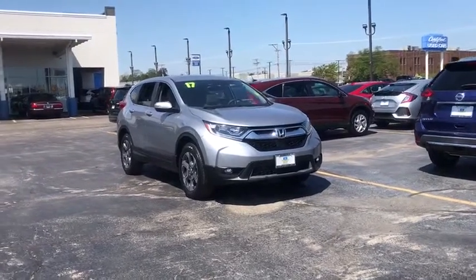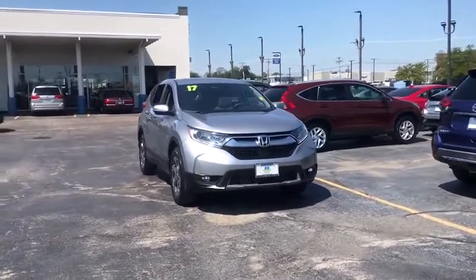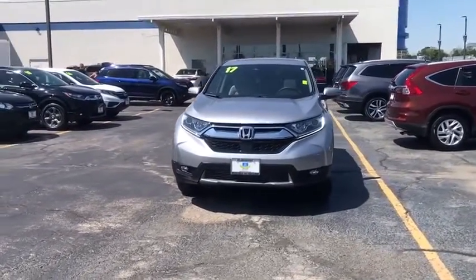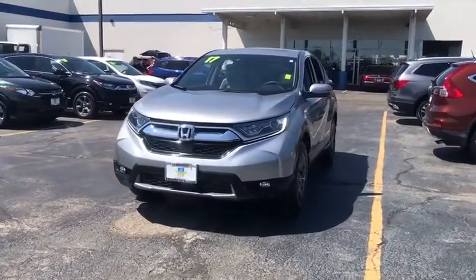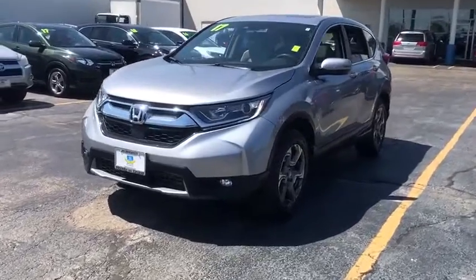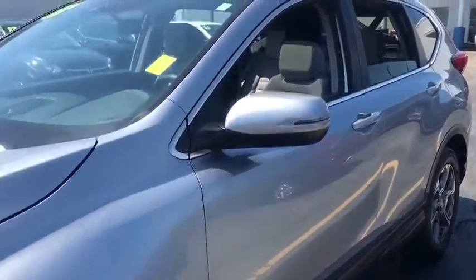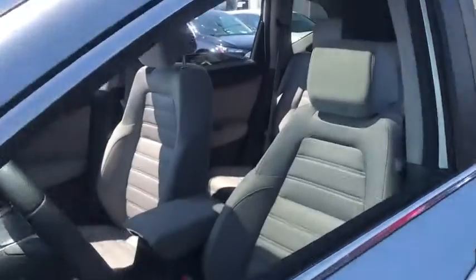Take a ride in the 2017 Honda CR-V — a top recommended vehicle because of its car-like driving manners, good value, cool technology, and comfy interior. This vehicle has less than 40,000 miles. Here are some of this vehicle's great options.